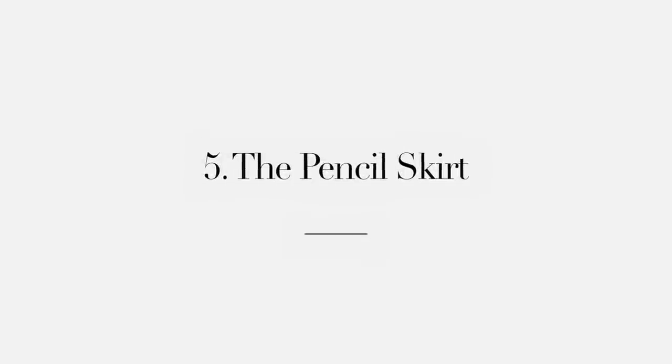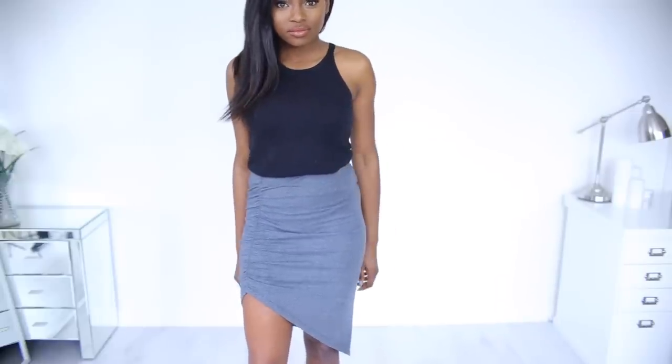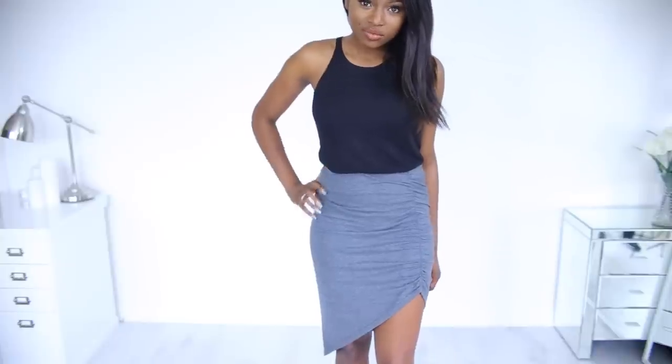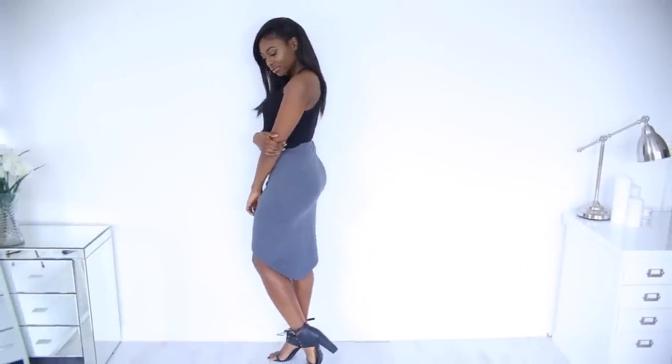Now, next, it's the pencil skirt. Another one of my favorites and something I think that girls of all shapes and sizes can wear. Just throw on a girdle or some control pants to suck all your lumps and bumps in. But there's something about a pencil skirt that is very, very feminine. And you can get these short or long, or like this style — asymmetric.